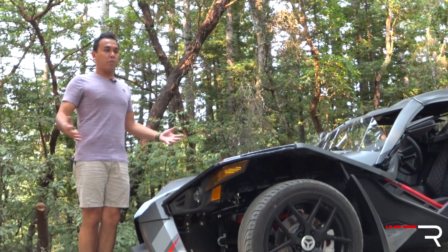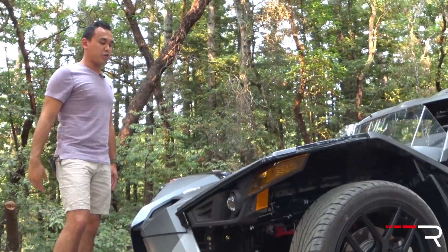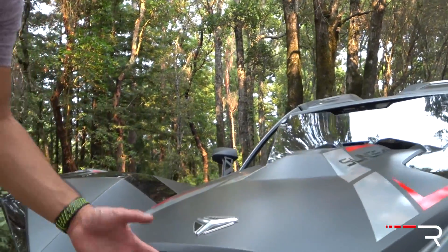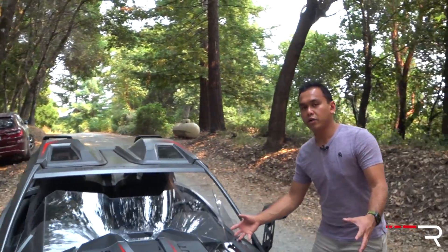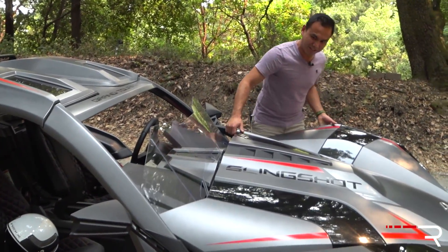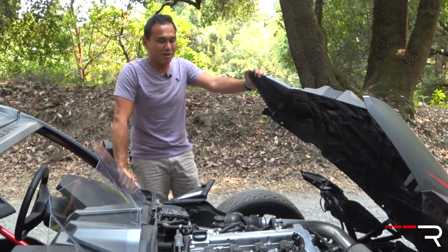Typically I don't have a problem opening the hood of any vehicle I drive, but this is one I actually had to YouTube how to open. There's a little plastic latch on the side — you push it down and you'll hear it click, which unlocks the hood. Then you walk to the front and it's kind of a motion where you're not pulling straight up; you're pulling and pushing forward slightly. It took me several tries to figure out, so the fact that I got it on the first try was impressive.